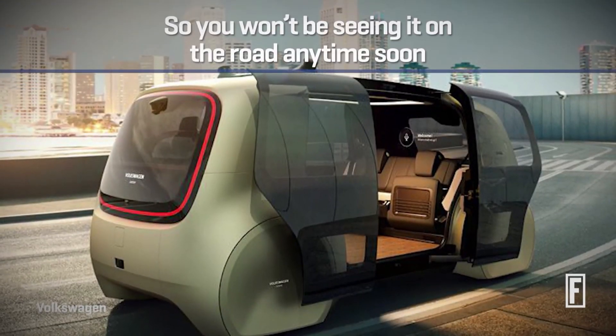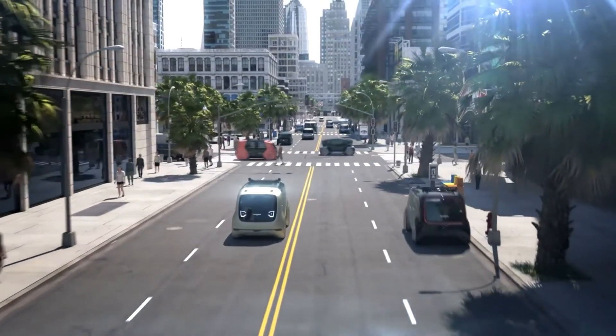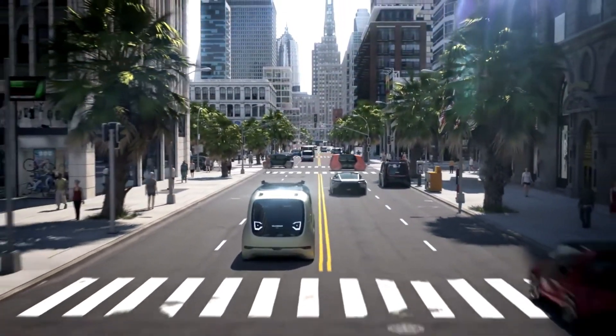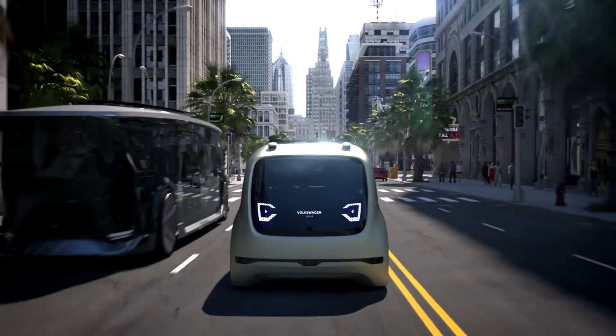With its cutting-edge technology and autonomous capabilities, the Cedric is a groundbreaking achievement in the electric vehicle market, paving the way for a future of convenient, eco-friendly transportation.